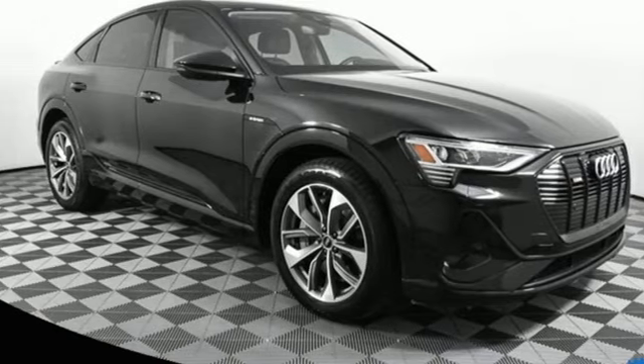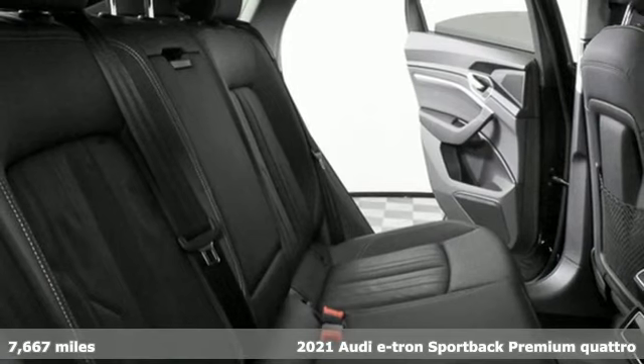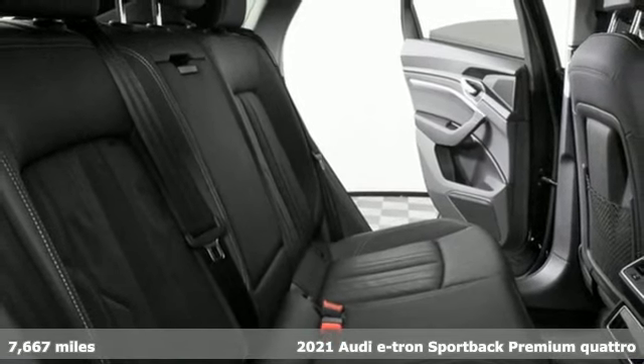Here's a 2021 Audi e-tron Sportback. Sexy and electric in the same sentence? Now that's a powerful statement.